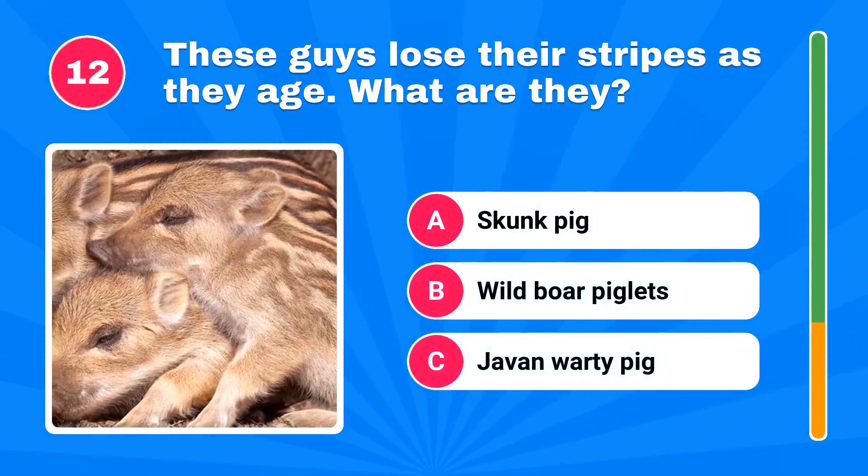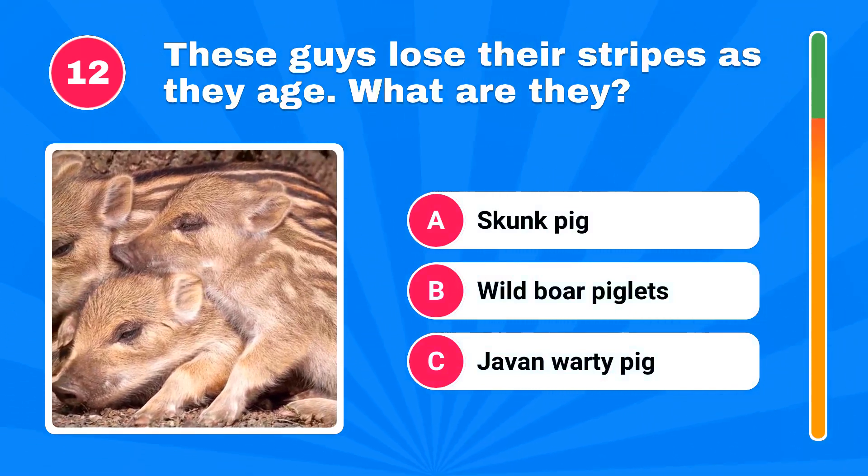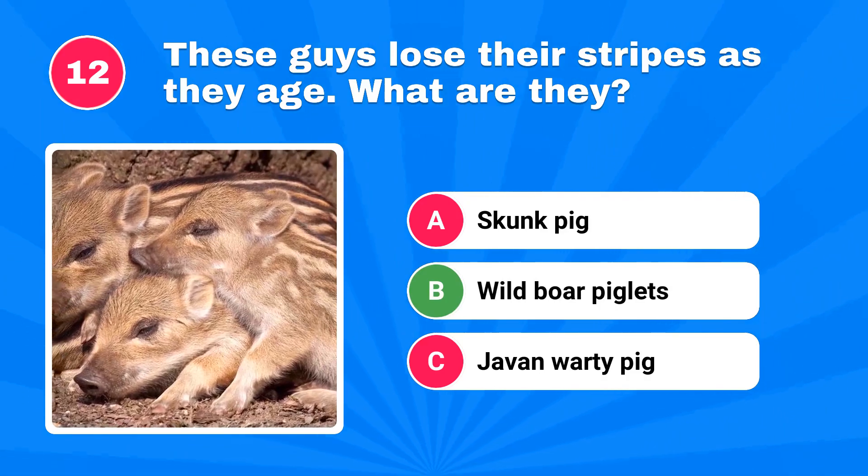These guys lose their stripes as they age. What are they? The correct answer is wild boar piglets.